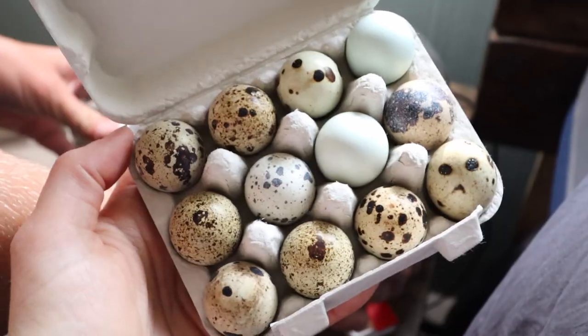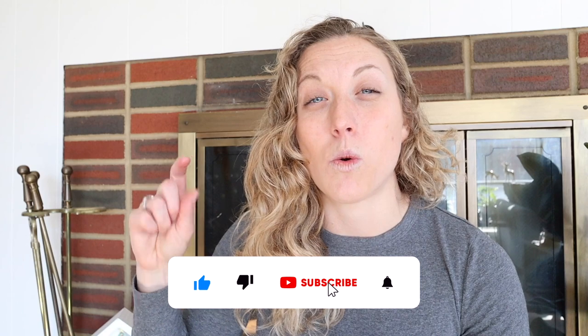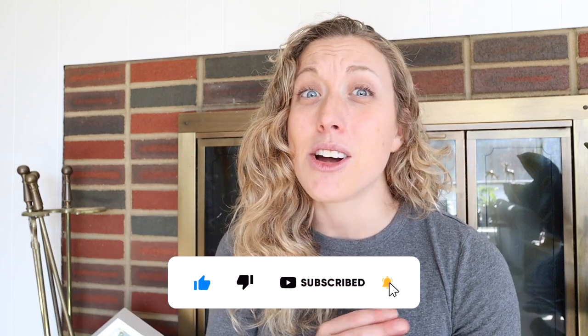When you get quail, most of the time you will get them as hatching eggs and you will actually need to do the incubation on your own. Or you can buy a breeding pair, but I haven't seen too many actual quail chicks. This is because they are just very fragile — a lot of them might not make it to the adult stage, and you're going to need to coddle these quail chicks a lot more than your chickens.